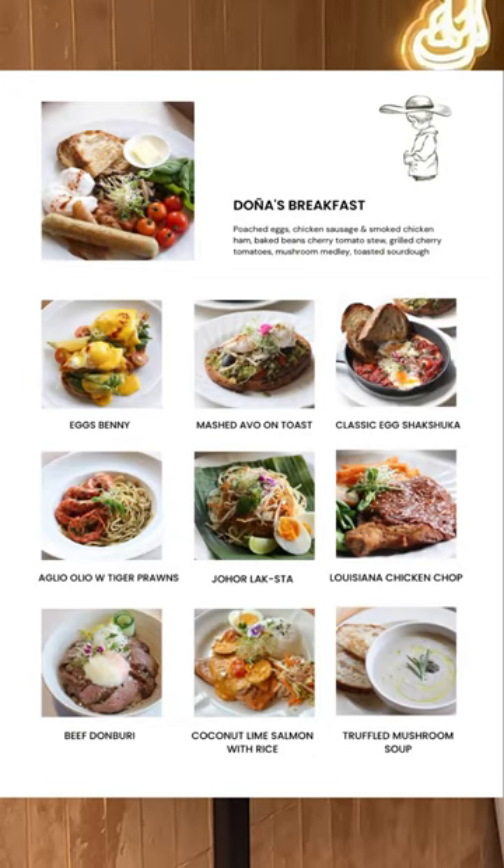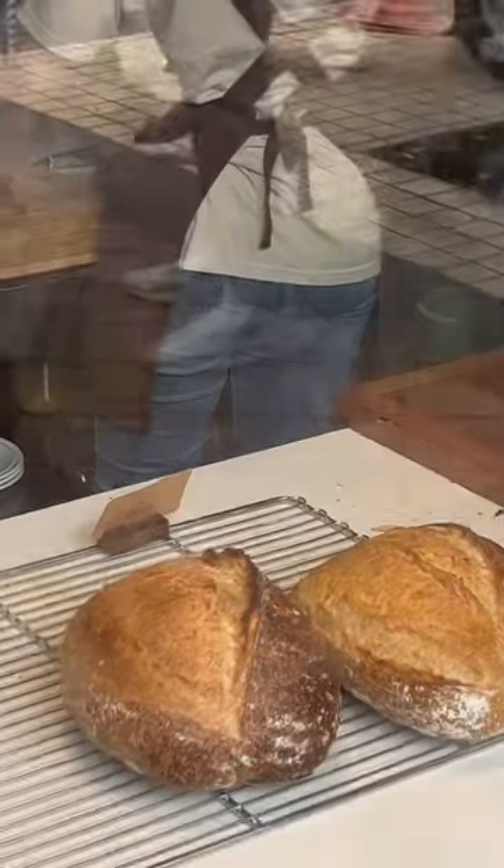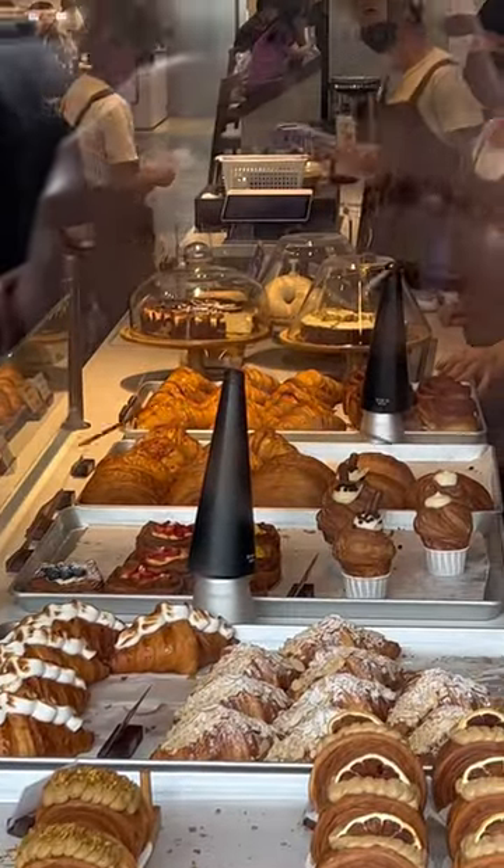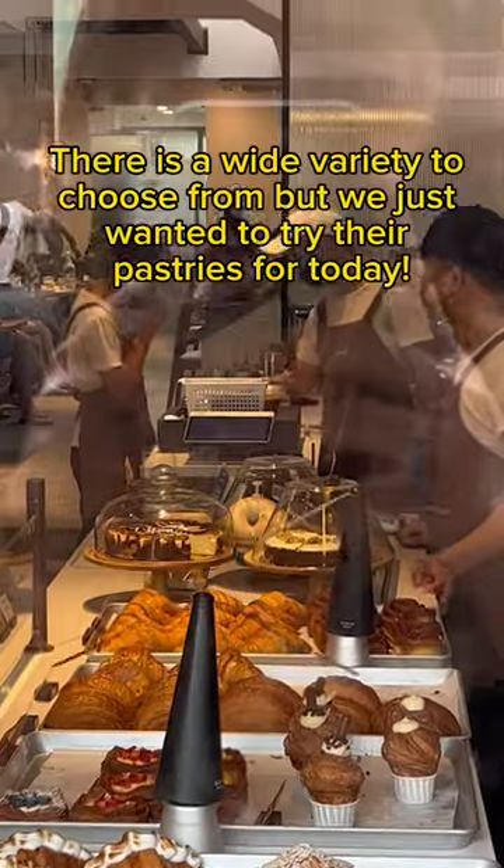Check out the breakfast menu — we are here for the baked items. The ambience is nice and the decoration of the cafe is very inviting.